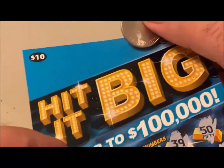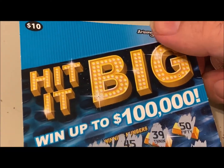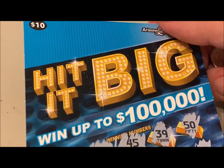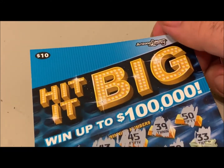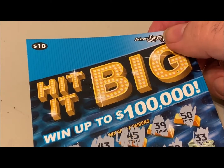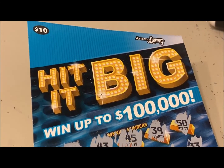Hit It Big: 5 tickets, $50 spent, $0 out. That sucked. I wanted to try something new and it just did not work in my favor. Hopefully you guys will be more lucky than I am. Have a good day, bye!